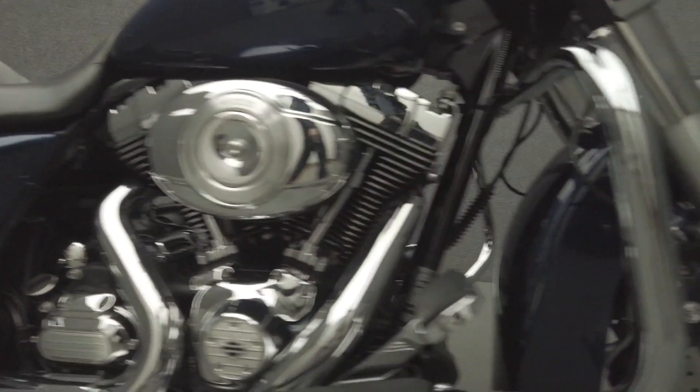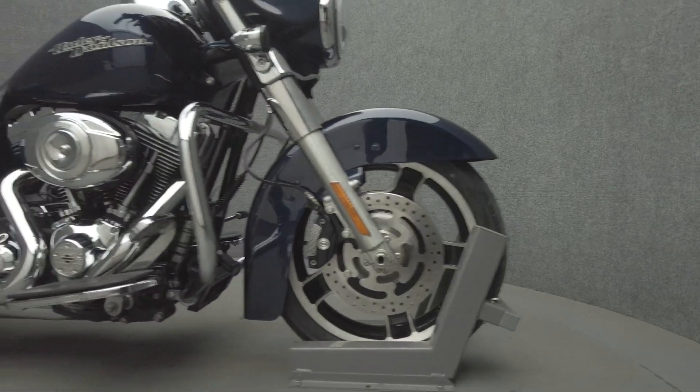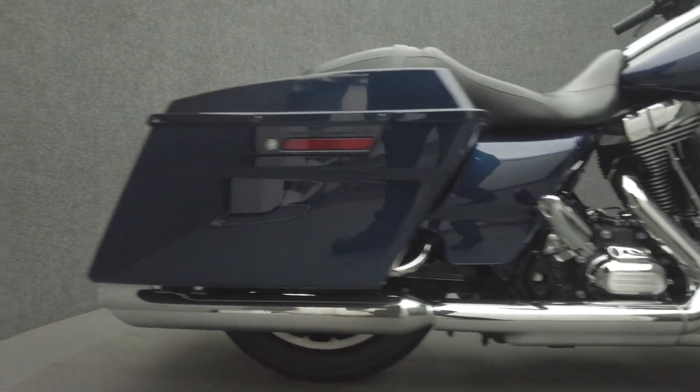It's been upgraded with an aftermarket exhaust, smoked turn signal lenses, LED turn signals, and an LED headlight. We have replaced the front tire.